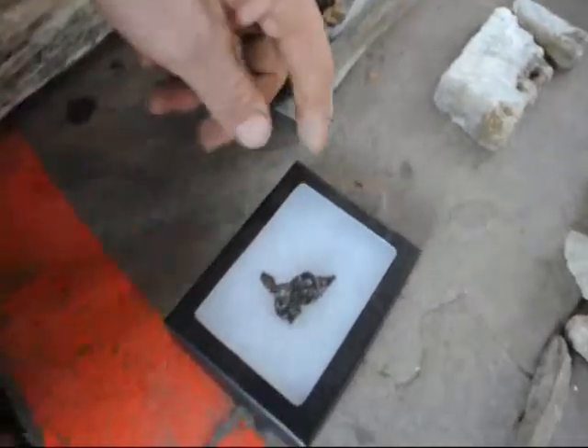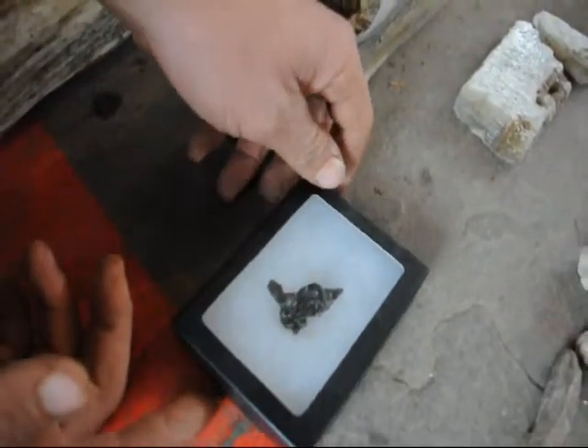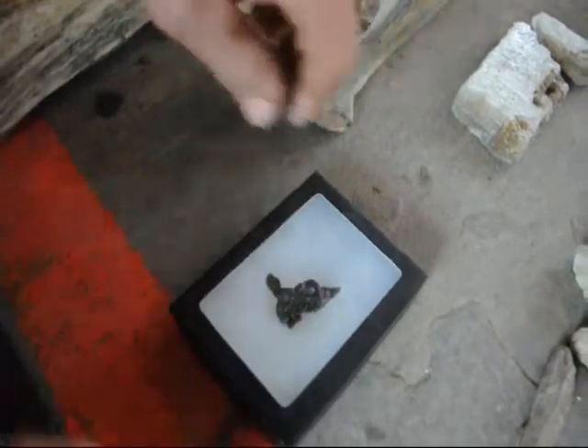And this really nice piece right here is called a meteorite. We find those out in the ranches out in New Mexico and Montana.